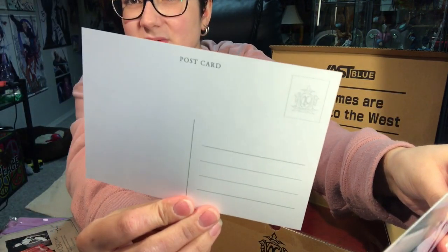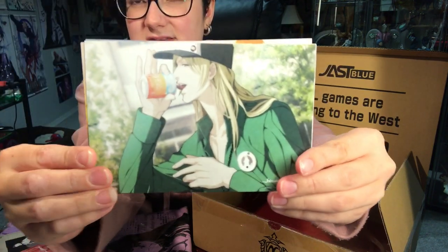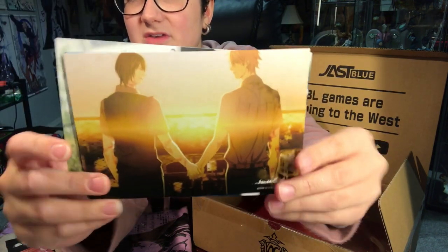Here are the postcards. We have a Yoji, and on the back it's just a postcard. We have a Tetsuo — I think these are all CGs from the game. We have Makoto, and then Xenia, and a cute one of them standing in front of the sunset — though that's not a cute scene, really. Most of the scenes aren't that cute.